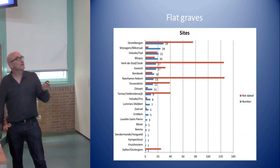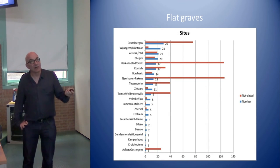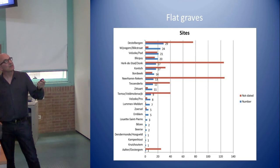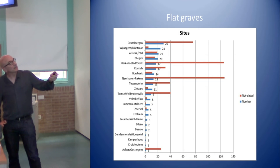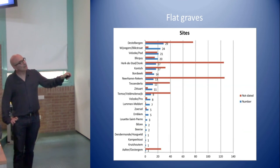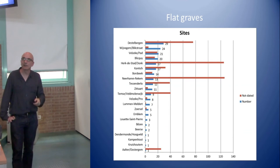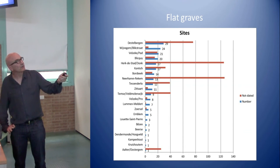Moving now to urnfield cemeteries and flat graves, in blue are the radiocarbon-dated cremation graves — most from 29 cemeteries. In red, you have the number of cremations not yet dated, due to limited financial resources and quality of cremated bone sampling. Typically for our region, cremation cemeteries never have more than 200 graves even over a long period, and most tend to be smaller than 50 graves. A new phenomenon we're seeing is isolated cremations appearing in very small cemeteries — revising the old idea of large urnfield cemeteries.